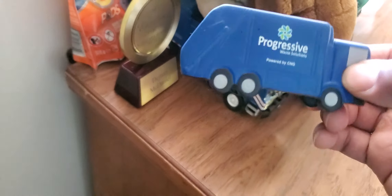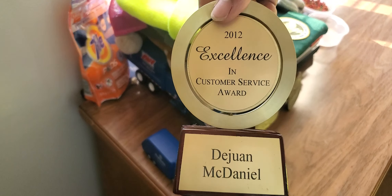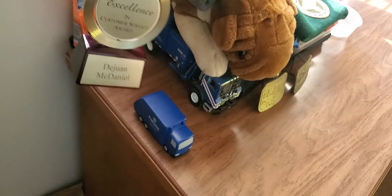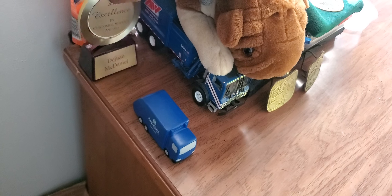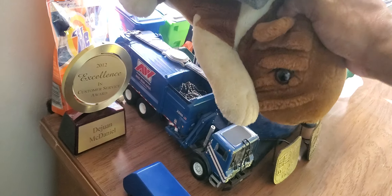Got the old progressive squeezy. There's a little something they gave me at DeKalb County when I was there — a customer service award. I kept it out. I'm not too big on awards and stuff like that, but I thought it was pretty cool. My mom made me keep it.